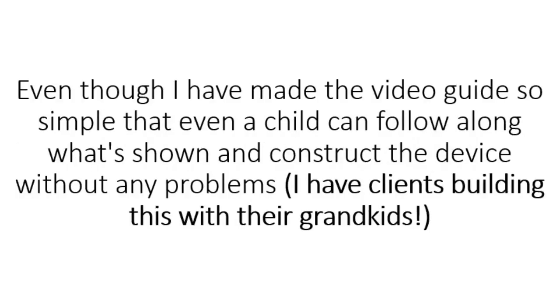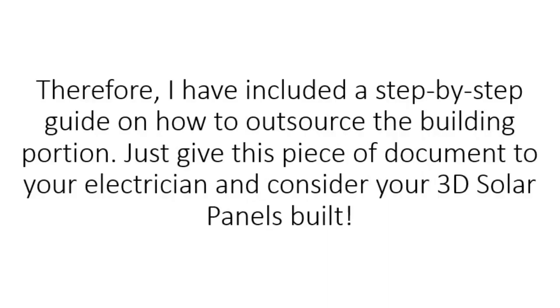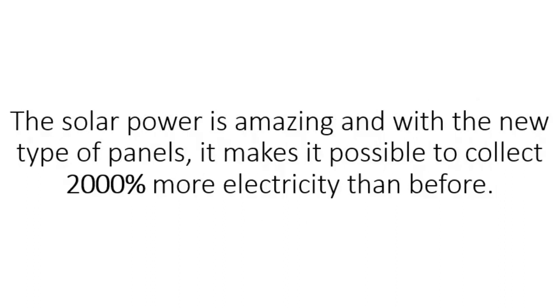Even though I've made the video guide so simple that even a child can follow along and construct the device without any problems — I have clients building this with their grandkids — I understand that you may not be the DIY type. Therefore, I've included a step-by-step guide on how to outsource the building portion. Just give this document to your electrician and consider your 3D solar panels built. The solar power is amazing, and with the new type of panels it makes it possible to collect 2,000% more electricity than before, already changing thousands of lives all around the world.